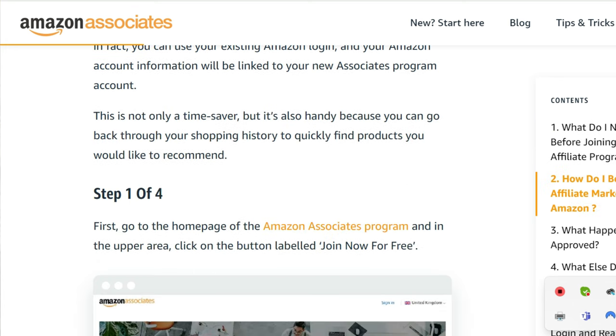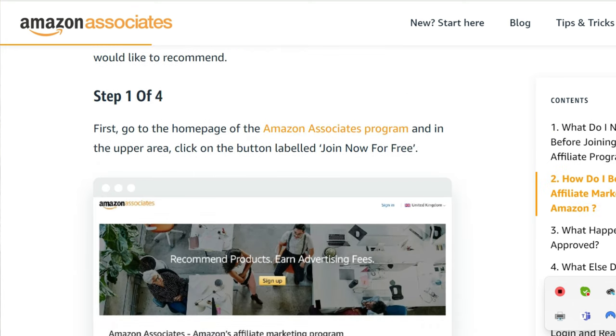It talks about how you can put it on websites or you can put it on your social media — so Facebook, Instagram, Twitter, YouTube. And how do you become an affiliate?